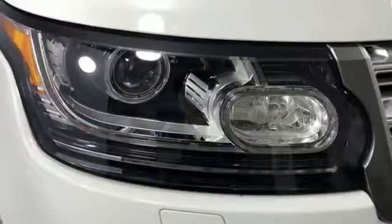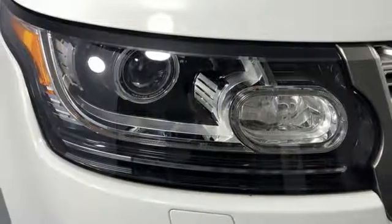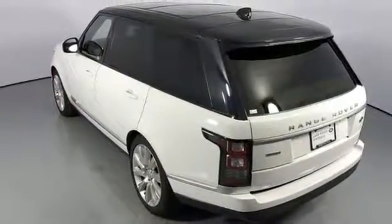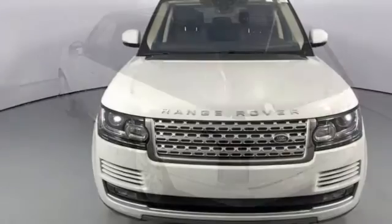Streaming audio, doors and push button start proximity key, dual zone climate control, front and rear parking sensors, and intercooled supercharged V8 engine.